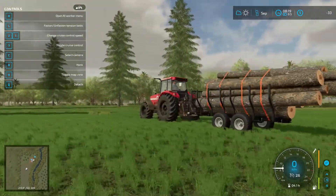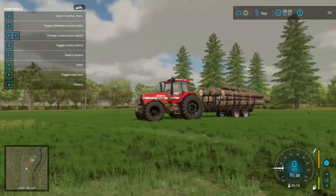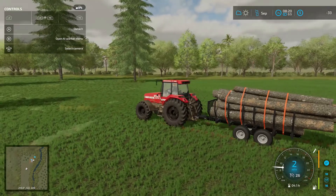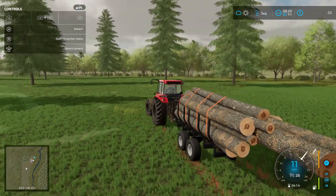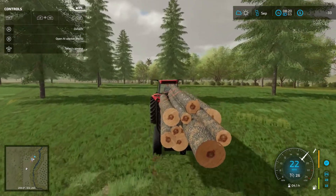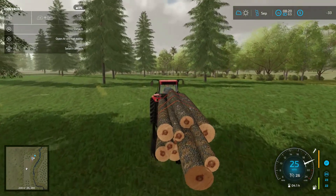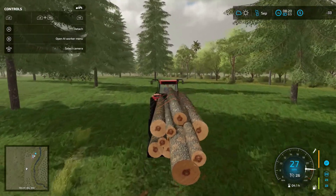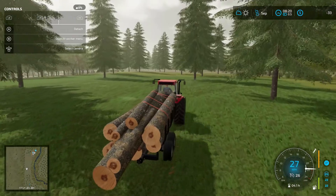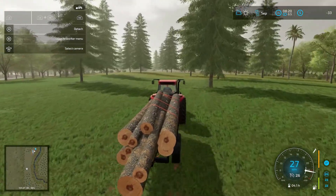And there we have it — a nicely loaded trailer of wood. We're going to take this and sell it and see what we get. That was two trees. So hopefully we will get a handsome sum for these two trees and be able to continue to get those handsome sums as we clear this out for fields.